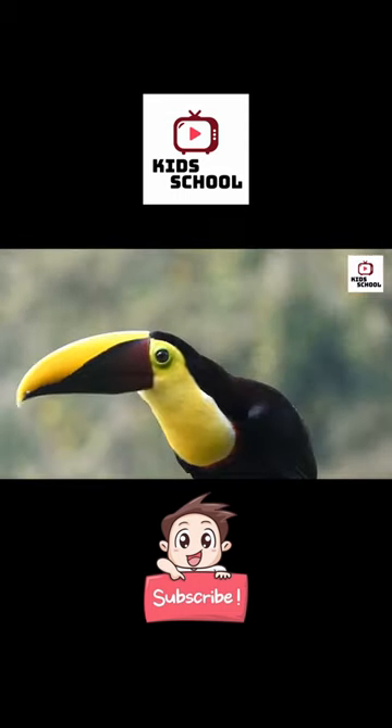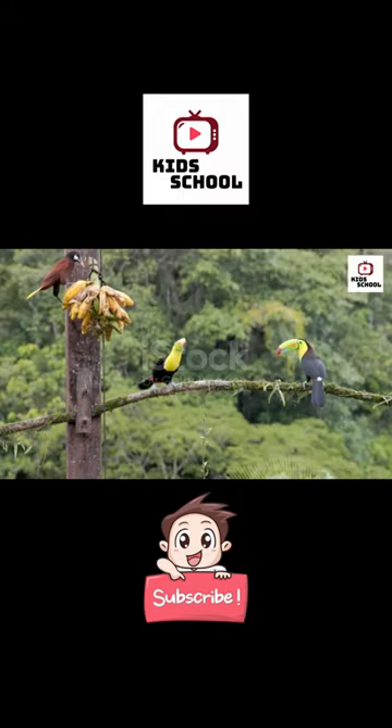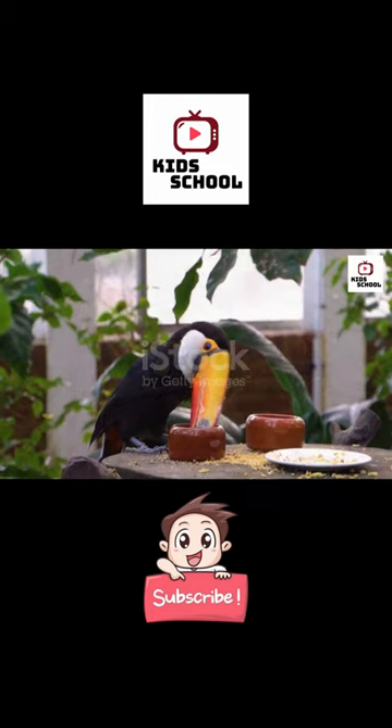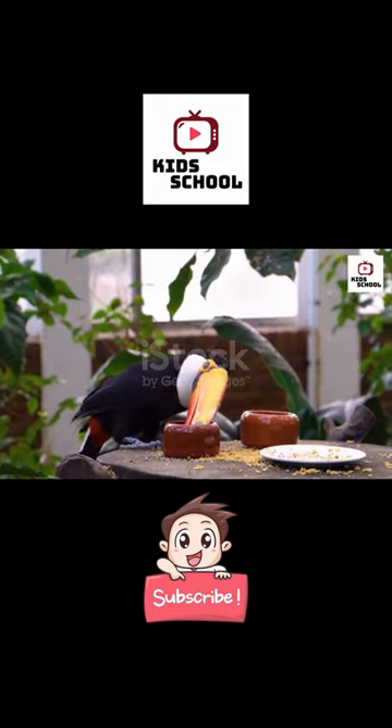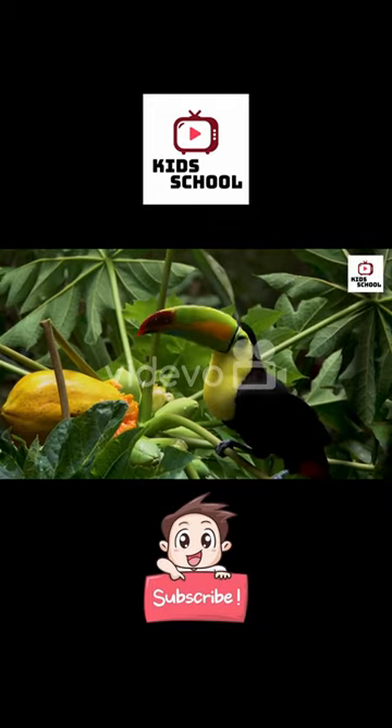Does anyone know what toucans use their beaks for? Excellent observation. Toucans primarily use their beaks to reach and eat fruits, which make up a significant part of their diet. Their beaks are designed to pluck and peel fruits from branches.